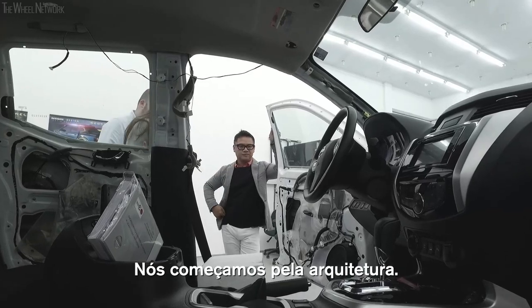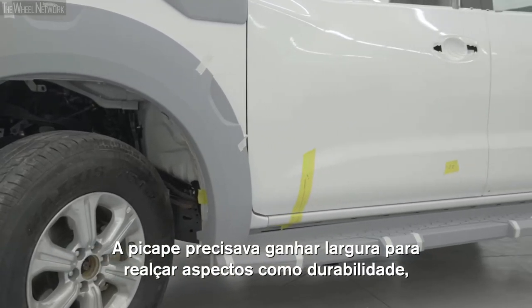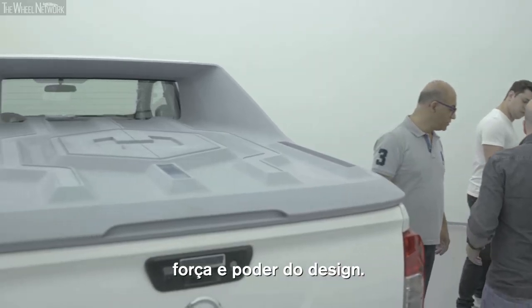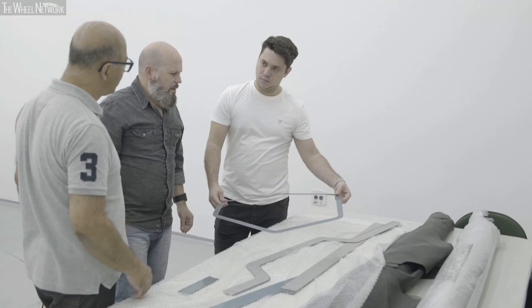So we started with the architecture. We said we need to have a much wider stance for the truck, which enhances the durability and the strength and the power of the design. And working on this project was incredible.